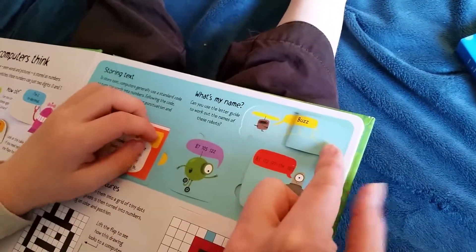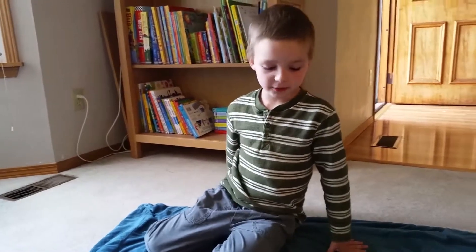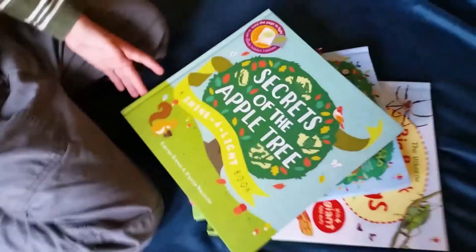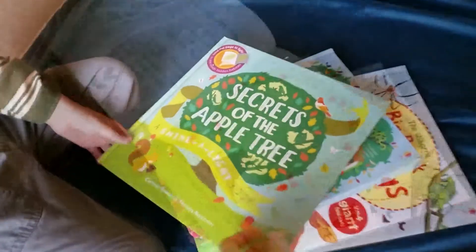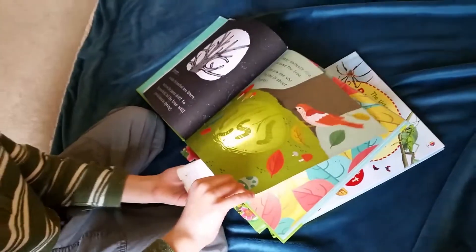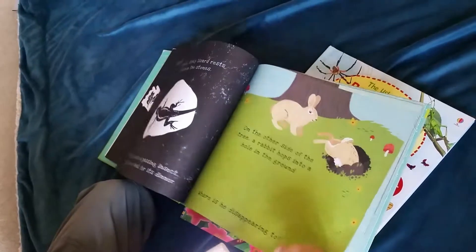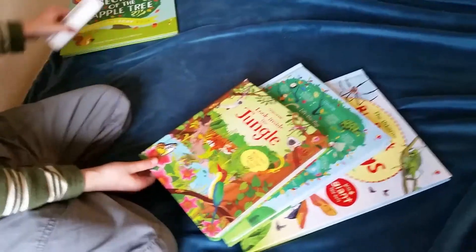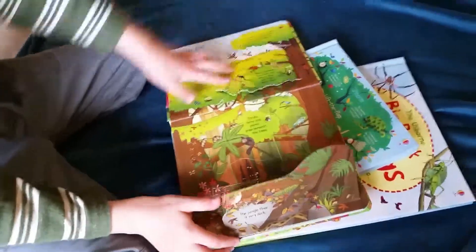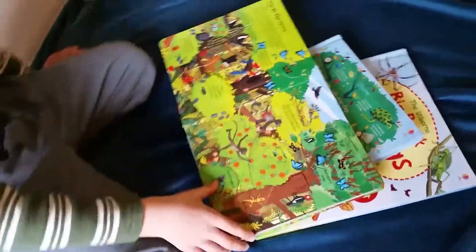These are some fun books that you can maybe learn some new stuff from. Can you go ahead and show us 'Secrets of the Apple Tree'? It shows a secret picture, and this book has full illustrations with lots of flaps to lift and discover what's underneath.